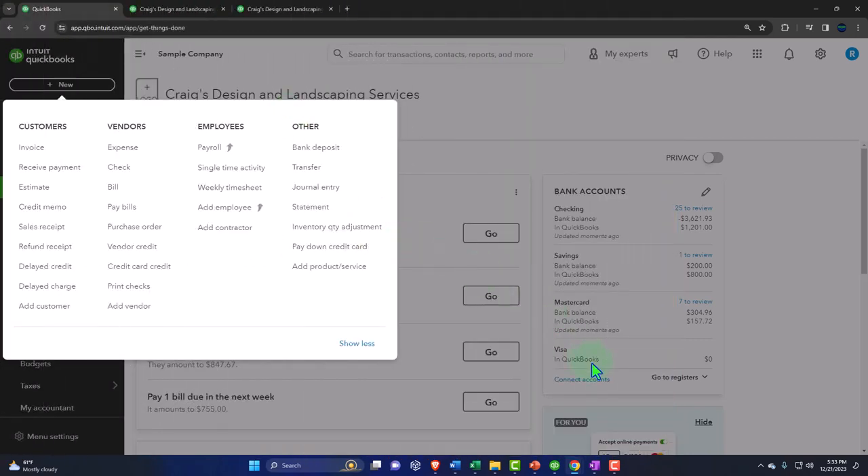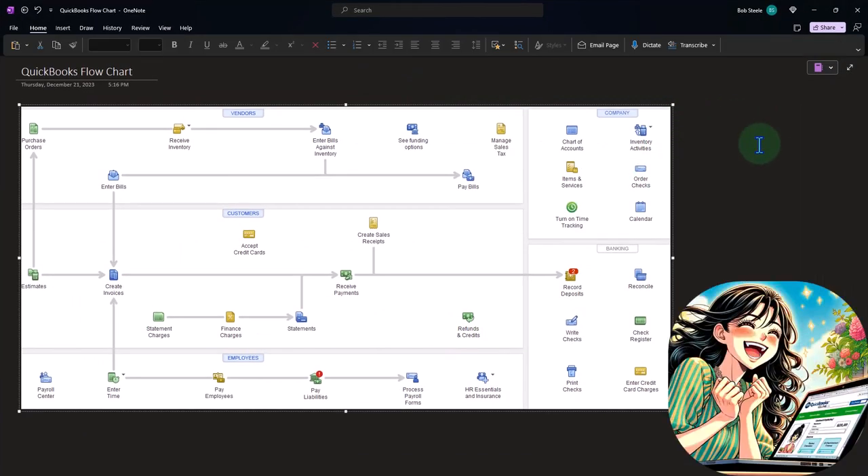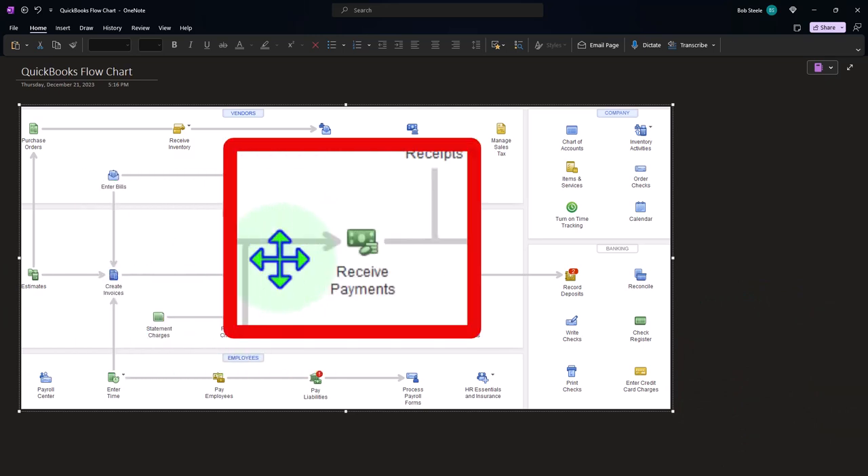Let me emphasize navigation here using this flowchart from the desktop version — the flow of forms is basically the same for any accounting system. In the customer or sales cycle: if we make a sale but haven't been paid yet, we use an invoice. That invoice connects to a Receive Payment form when we actually get paid, which decreases accounts receivable and records cash — possibly into the checking account or an undeposited funds account.